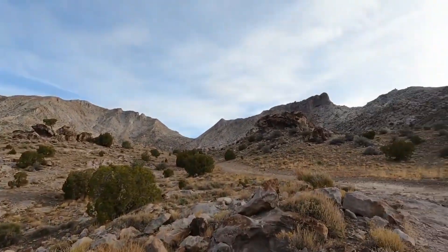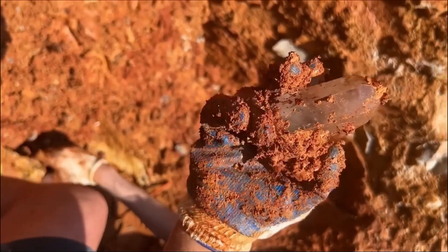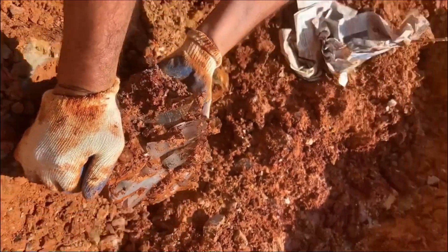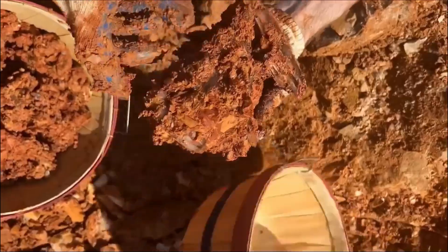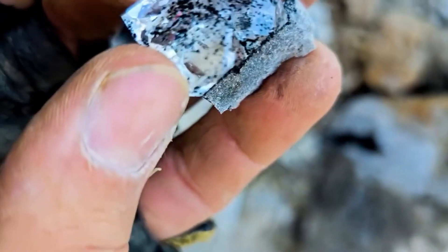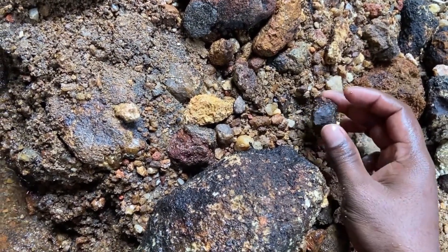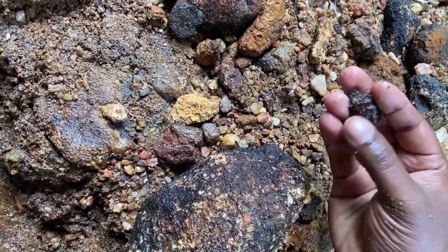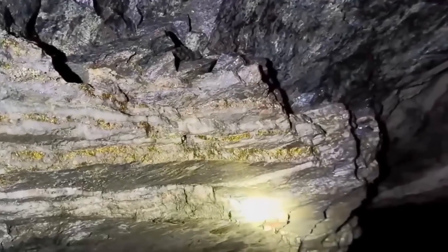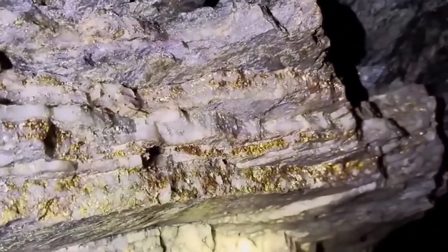The science begins with formation. Gemstones and precious minerals are forged under conditions so extreme that ordinary matter is transformed into something extraordinary. Diamonds emerge under crushing pressure in the mantle, carried upward by volcanic eruptions. Sapphires and rubies crystallize in metamorphic rocks under heat and tectonic stress. Gold is locked into quartz veins deep underground, only freed when erosion reveals fragments at the surface.